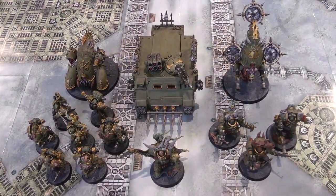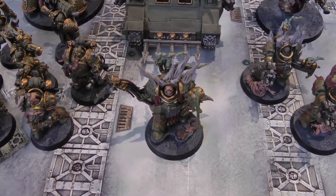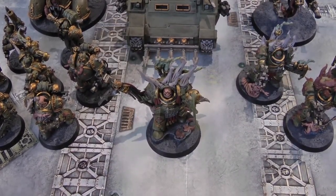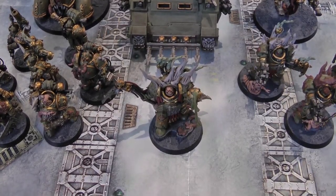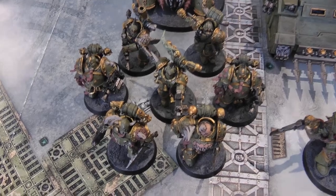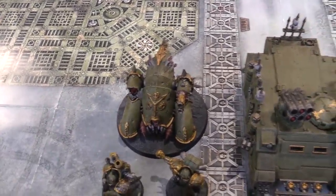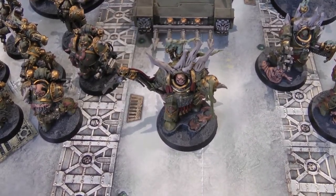Here is our Death Guard force. It's led by Lord Felthius — in the army list it says Lord of Contagion, which could mean Gangress or Felthius as they both share that datasheet. I've gone for Felthius for variety. Then we've got seven Plague Marines with two Blight Launchers and a Champion with Plasma Gun and Power Fist, the Tainted Cohort, the Fetid Bloat Drone, the Chaos Rhino, and the Myphitic Blight Hauler. The warlord trait on Lord Felthius will be Revoltingly Resilient for the 4+ invulnerable.